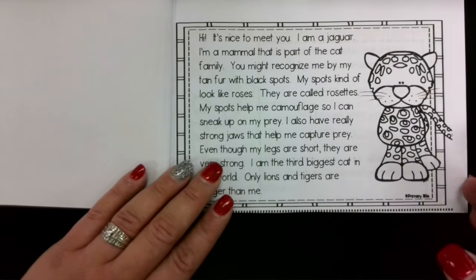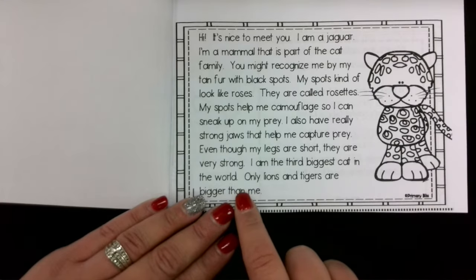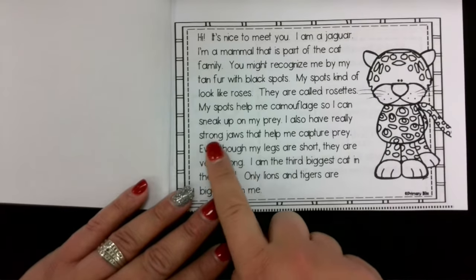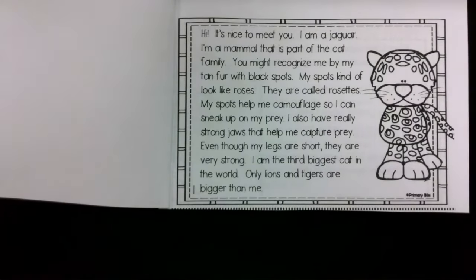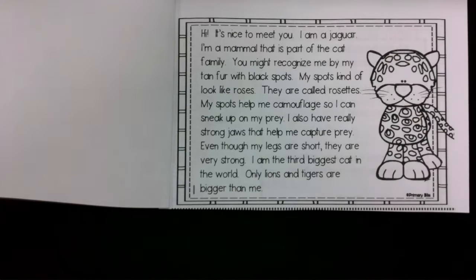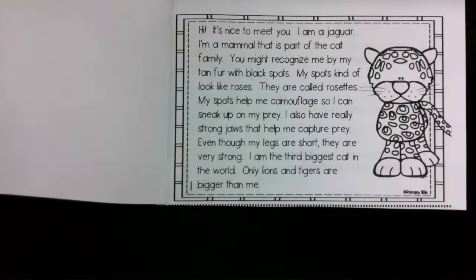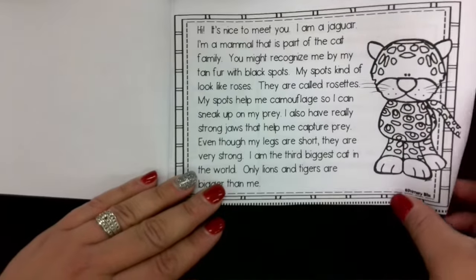Prey is the food that the jaguar is going to eat — other animals, insects, or rodents around. The other word I wanted you to know: jaws. Strong jaws that capture prey. The jaguar has strong jaws, and your jaw bone is what moves up and down when you are talking. It's that strong bone that your chin is on. If you capture something, it means you grab it and keep it for yourself. The jaguar uses strong jaws to take the prey and not let them get away. They also have short legs but are very strong.